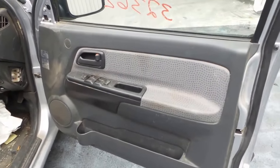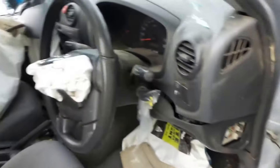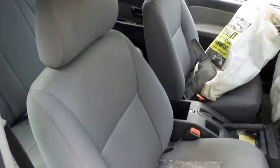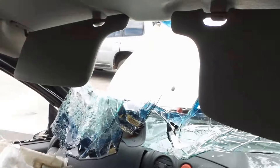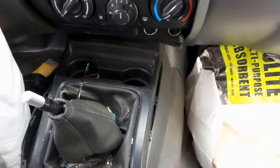Driver's side door trim. Power window master switch. This vehicle has grey cloth interior. Right-hand sun visor and left-hand side sun visor have survived and are in good condition. Centre console, manual type.